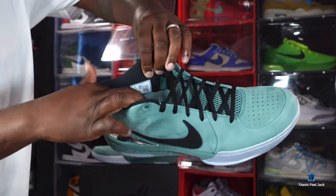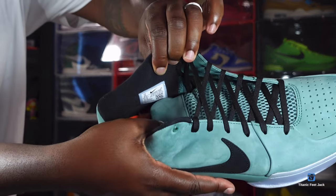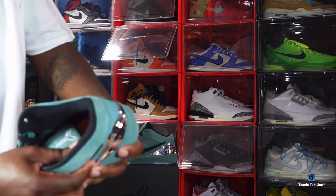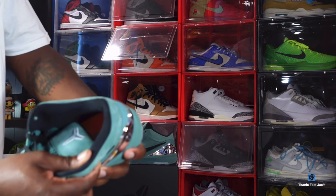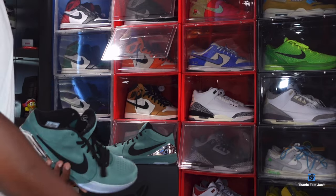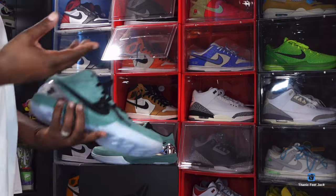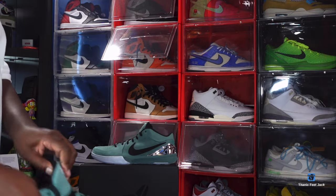I'm trying to give you guys a good look at the production date. It says US size 15, production date October 18th to December 18th — so about two months exactly of production on these.